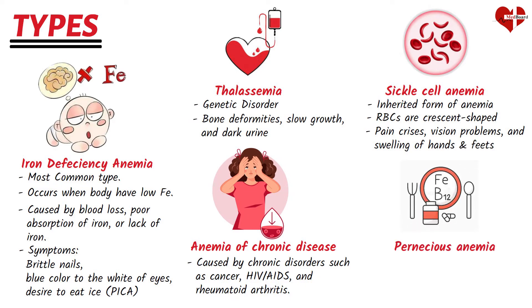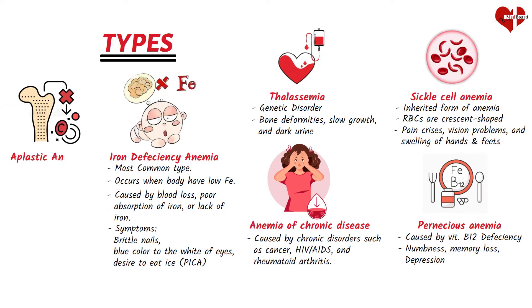Pernicious anemia is caused by a deficiency of vitamin B12, which is needed to produce red blood cells. Symptoms may include numbness of limbs, memory loss, and depression. Aplastic anemia is a rare type in which the bone marrow doesn't produce enough red blood cells, white blood cells, and platelets. Symptoms include bleeding gums, easy bruising, and skin rash.